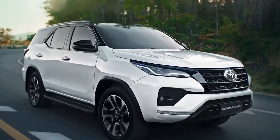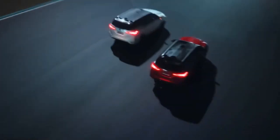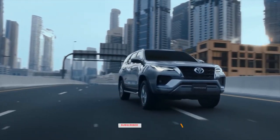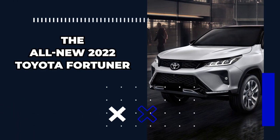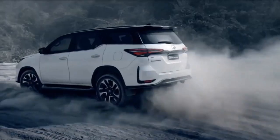Hey guys, welcome back to our channel. We compile the latest tech and automobile news. Our videos are guaranteed to keep you coming back for more exciting content, so make sure to like, comment, and subscribe so you are always up to date with our latest videos as soon as they're uploaded. In this video, we will be talking about the all-new 2022 Toyota Fortuner.